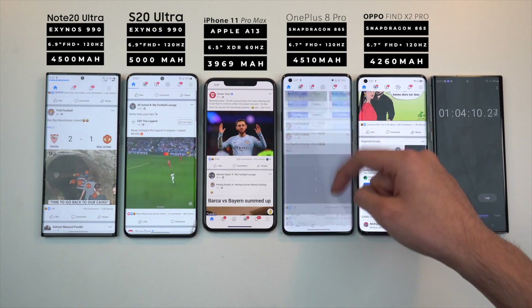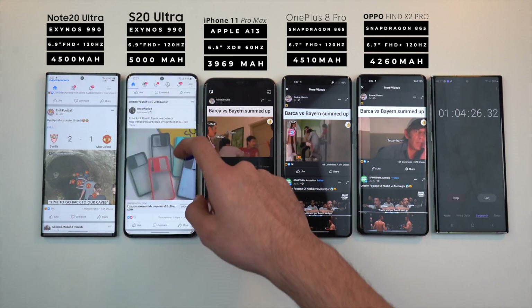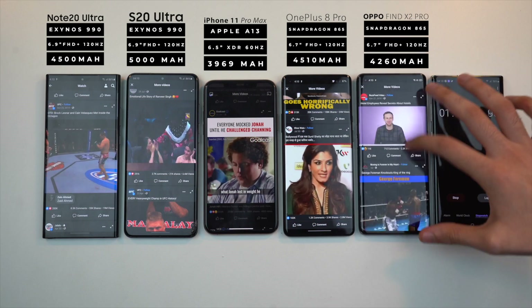Next year's Galaxy flagships will be far more efficient because we're going to have 5 nanometer processors — the Exynos 1000 and Snapdragon 875 — compared to the 7 nanometer chips in the current flagship devices.